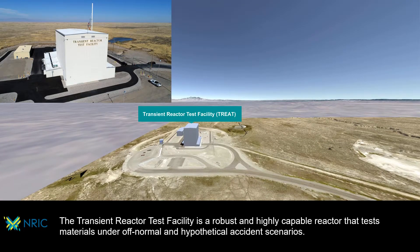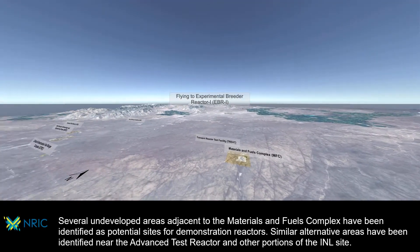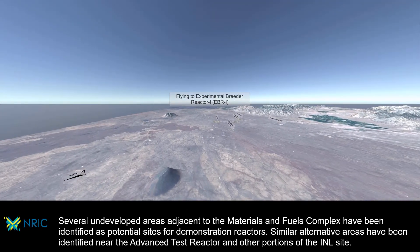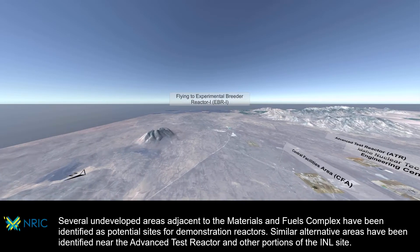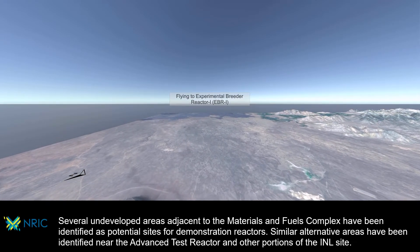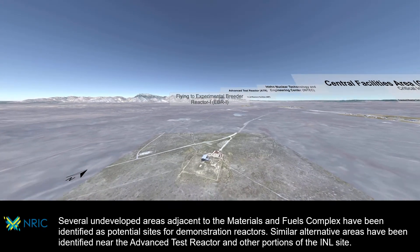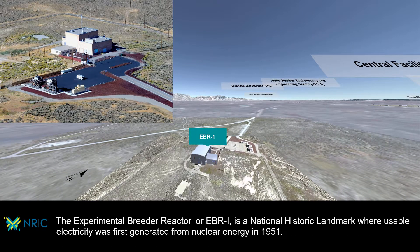The transient reactor test facility is a robust and highly capable reactor that tests materials under off-normal and hypothetical accident scenarios. Several undeveloped areas adjacent to the Materials and Fuels Complex have been identified as potential sites for demonstration reactors, with similar alternative areas identified near the advanced test reactor and other portions of the INL site.